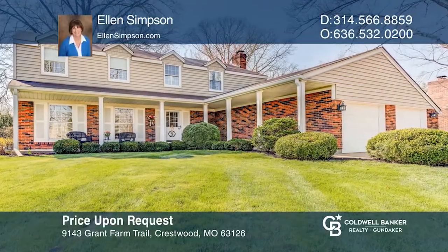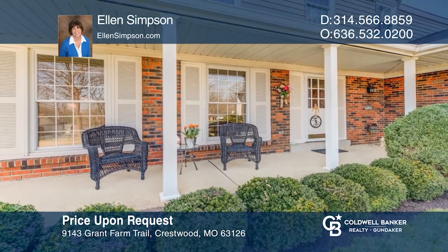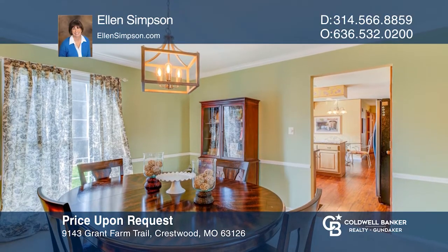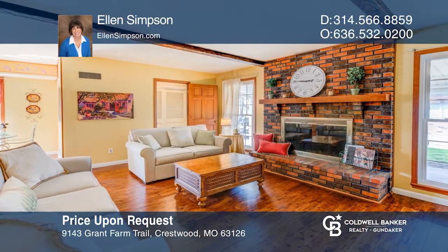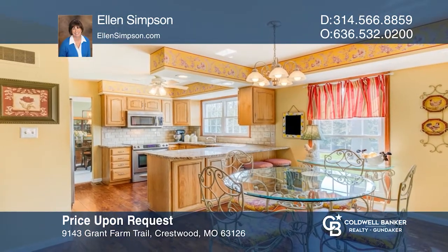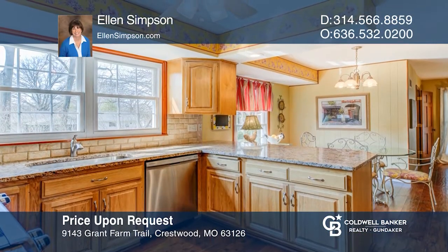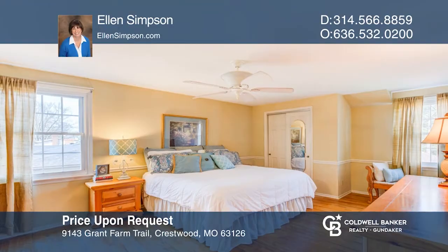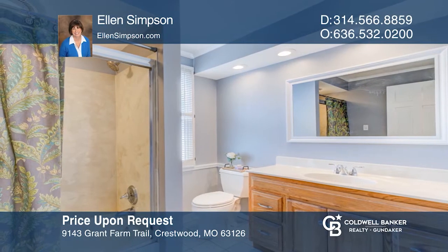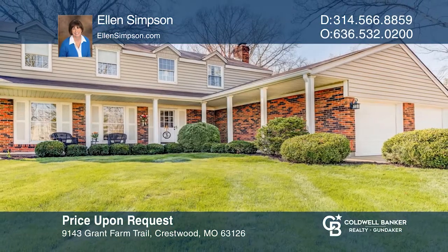This beautiful custom salt box inspired two-story in Lindbergh School District offers four bedrooms and two and one-half baths. Granite counters, stainless steel appliances, and two pantries will delight the chef of the family. The spacious family room with a gas fireplace has access to a large covered porch and patio. Upstairs, you'll find a generously sized master suite with two closets and full bath. You'll be just a walk away from Grant's Farm, Grant's Trail, Whitecliff Park, and the Crestwood Aquatic Center. Ellen Simpson has all the details.